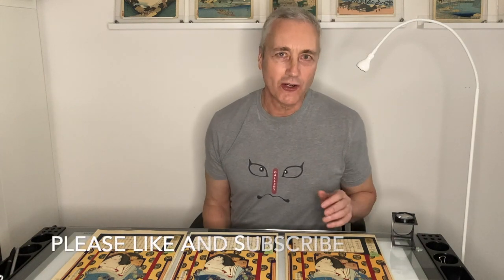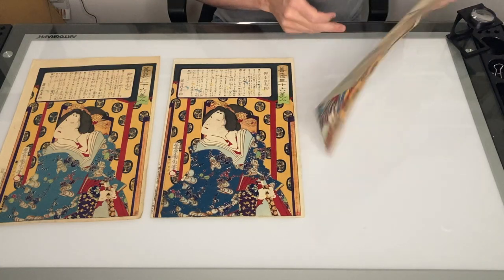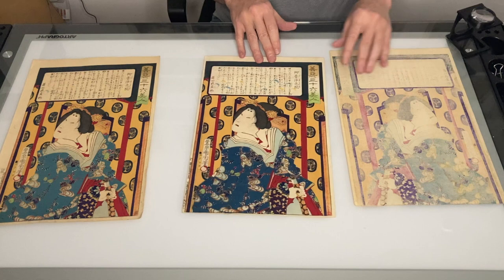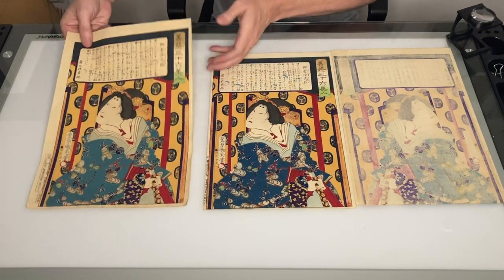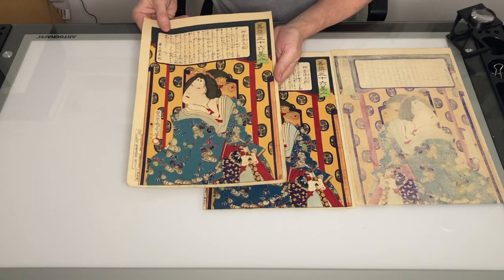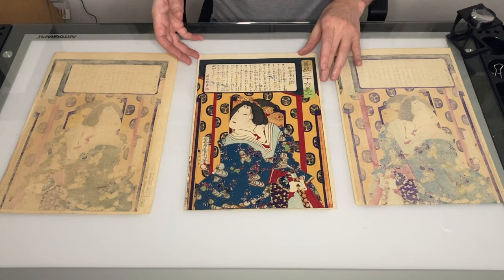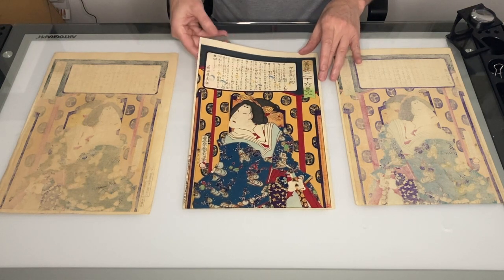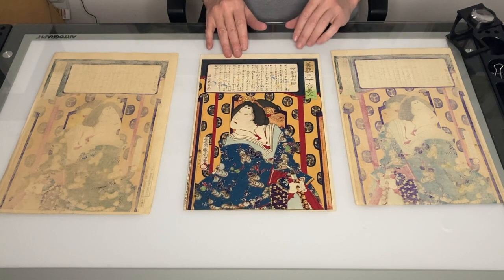Okay, so that was a bit harder than I thought. I'm going to eliminate number three because of the trimming and the color quality, and that leaves us with number one and number two. Number one would be the no-brainer because it does have a full margin, but I really like the paper quality, the brightness, and the impression of number two. So I'm going to add number two to my permanent collection. Let me know if you agree or disagree, and happy collecting.